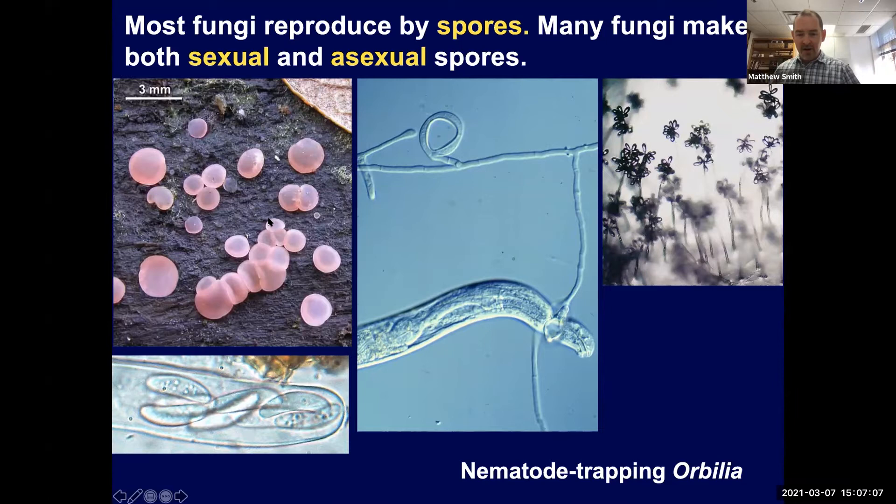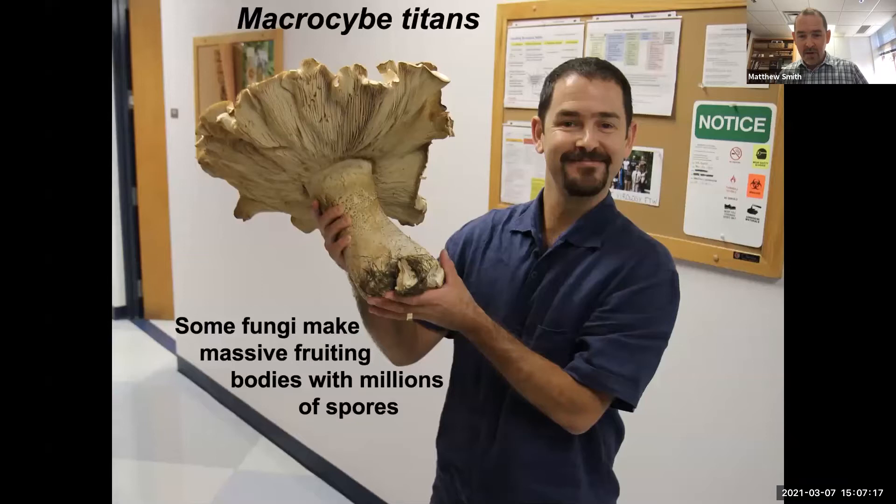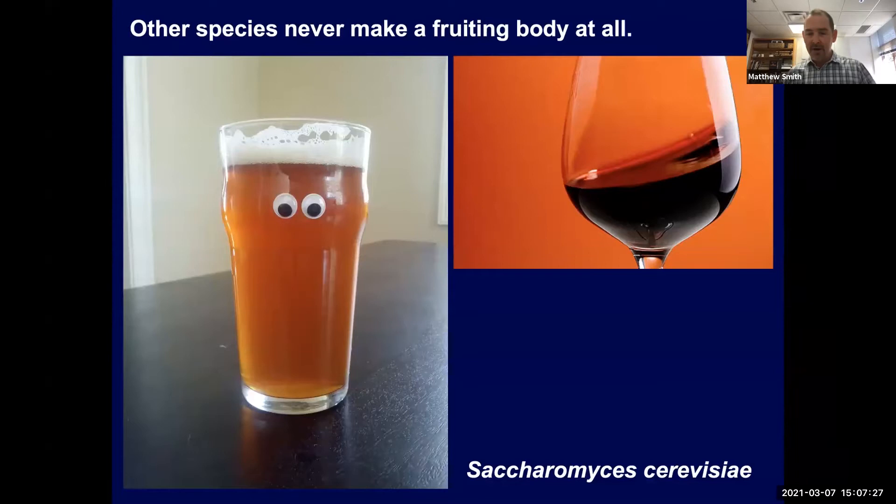Producing spores is really important for reproduction and dispersal. Some fungi make big fruiting bodies with millions of spores, while others — like the yeasts used to brew beer and wine, Saccharomyces cerevisiae — don't make any spores or fruiting bodies at all. Fungi make these fruiting structures but they're usually ephemeral. We tend to think of the mushrooms we see as the body of the organism, but really the body is the microscopic hyphae.